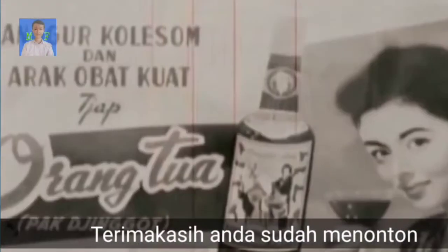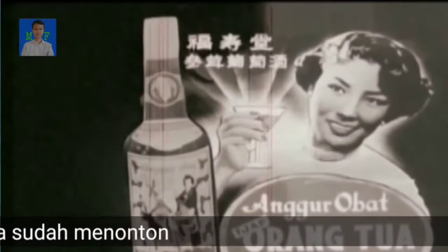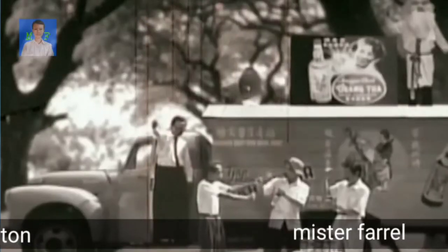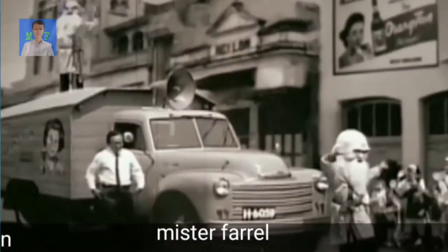Anggur Orang Tua diproduksi pertama kali di Semarang pada tahun 1948. Tahun 1966 dipasarkan langsung ke konsumen dengan cara unik menggunakan orang cebol dan layar tancap.